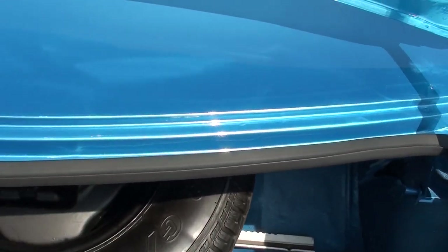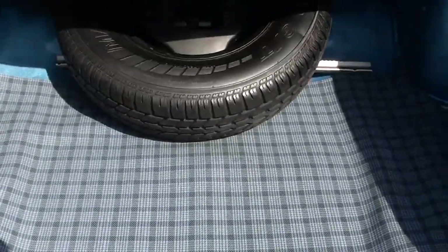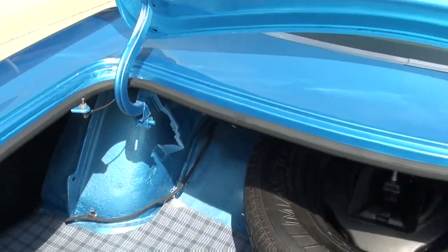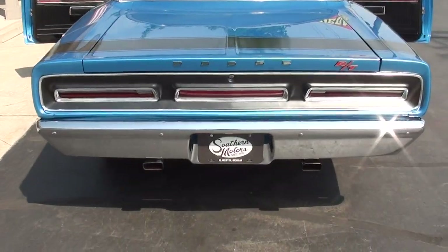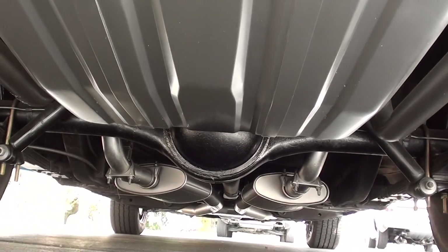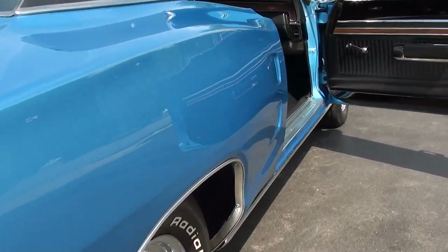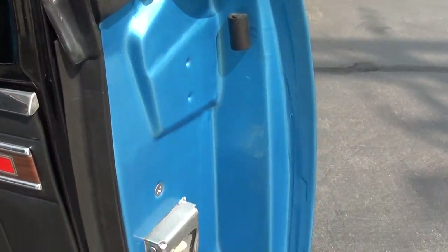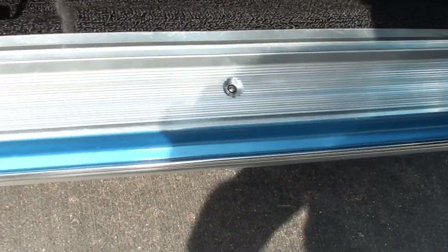It is an 8.75, 3.23 Sure Grip rear end. Factory jack with spare, and the trunk is all body color in here. Very nice car. We've got the car up on the hoist and have good pictures of the bottom — you can see it's very nice under there. Door jambs are nice on the car.